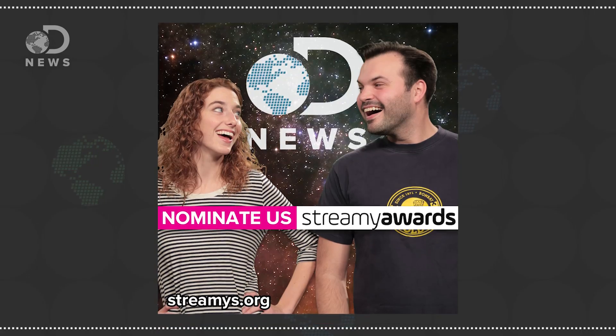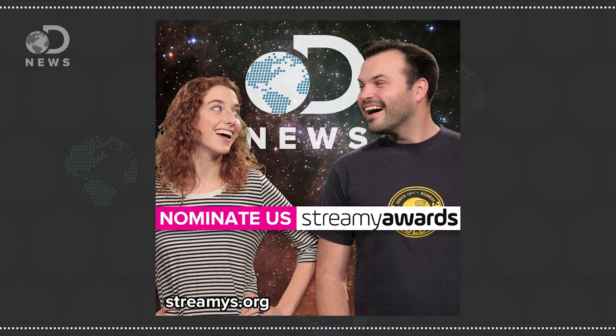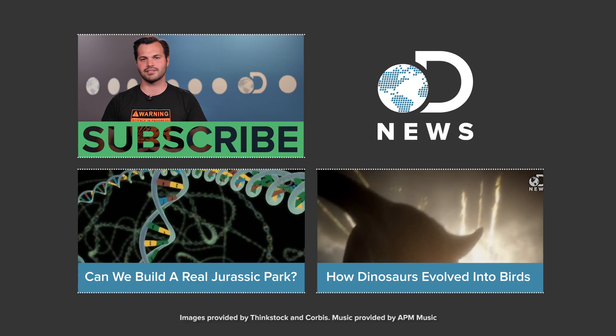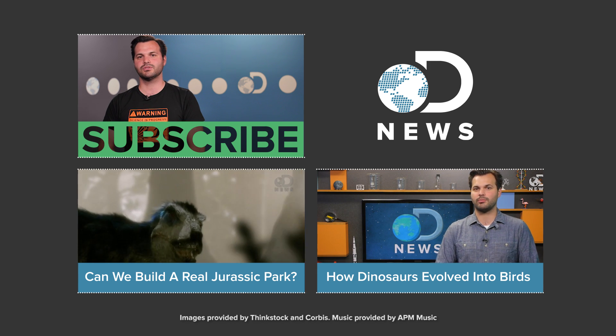What color do you think dinosaurs were? Did you see Jurassic World — what did you think? Make sure you subscribe for more DNews, and click that first link down in the description to nominate us for a Streamy Award in Science Education. We're out here every day making science for you, and I'd love to spread the science to even more people. Let's win this thing. Thanks for watching DNews.